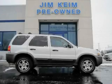This is a 2005 Ford Escape, a car-like ride in space like an SUV.